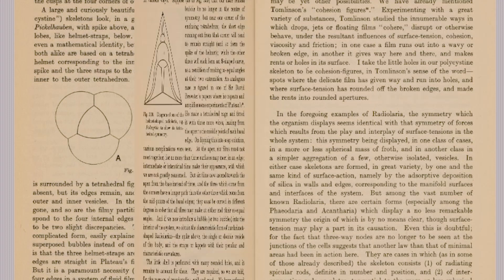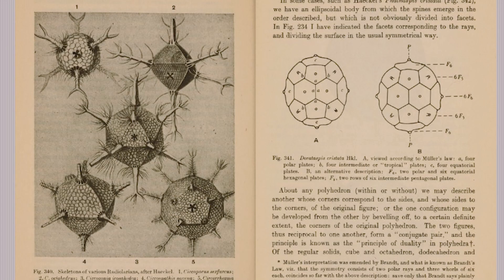It's over a hundred years ago since he put this theory forward, and there are lots of mysteries that still remain. It's really difficult to show whether it's true or not, because we can't keep radiolarians in culture — they die after they're taken out of the sea in just a few weeks.